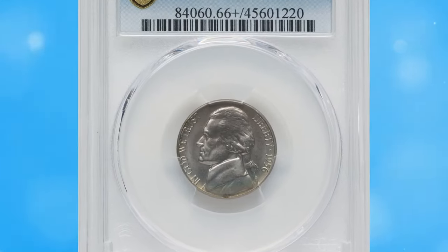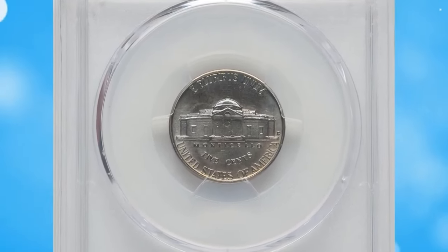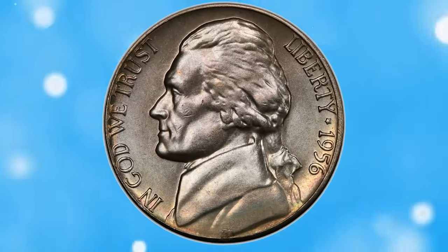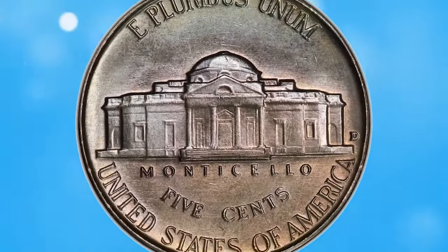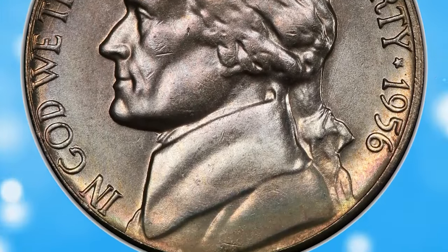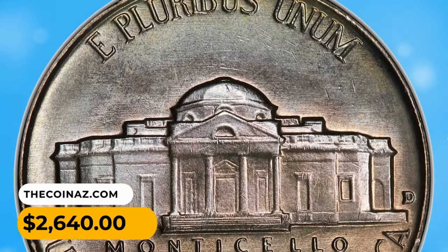Here is a 1956D Jefferson nickel in MS66 Plus condition with full steps. The central steps definition is excellent, and this single characteristic distinguishes the current coin from the plethora of certified 1956D nickels. Full steps coins are universally scarce, and they are rare at the premium gem level. This piece displays satiny lilac-gray and bluish luster with few contact marks. Sold on August 17, 2023 for $2,640.